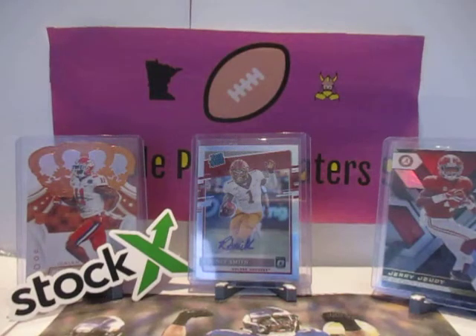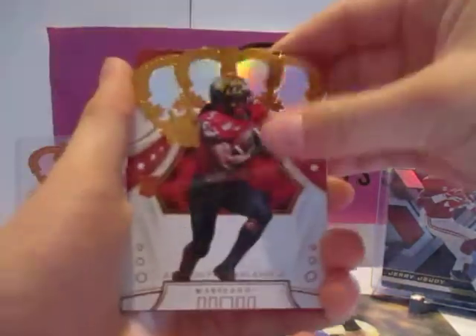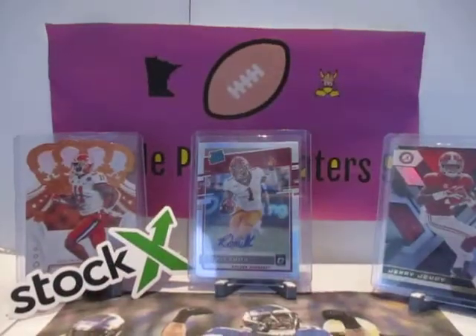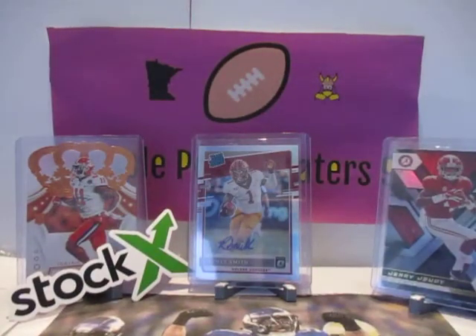And also we got our Chase Young from Phoenix. And we got Crown Royal Anthony McFarlane. Then we got Benjamin Victor Red — Benjamin Victor Elite Phenoms. Next pack. We didn't get our auto out of that pack, but we did get a really cool card. This could be worth a lot of money.